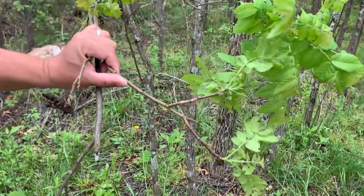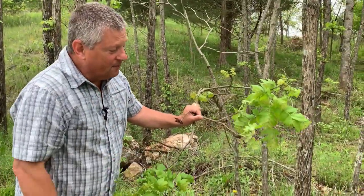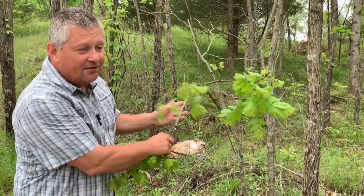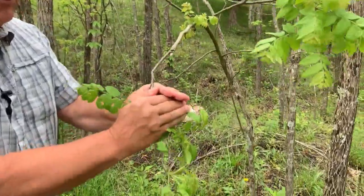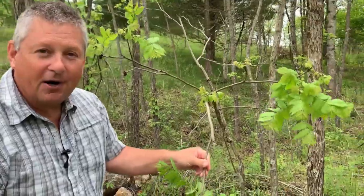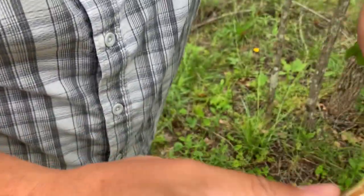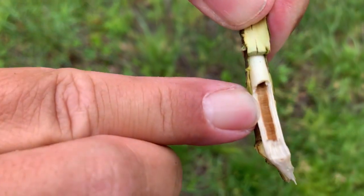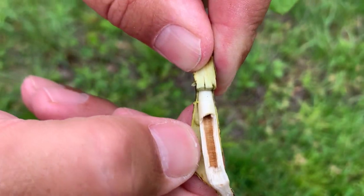Unfortunately I don't have any buds to show you now — I told you this was a hard time of year to learn tree ID. The buds have already grown out, and on a walnut they're really distinctive: a fuzzy, pale tan — if you look close you can actually see the little leaves folded together on themselves. They're a fuzzy tan naked bud. Walnuts also have what we call a chambered pith — not solid, but broken up into little rooms.